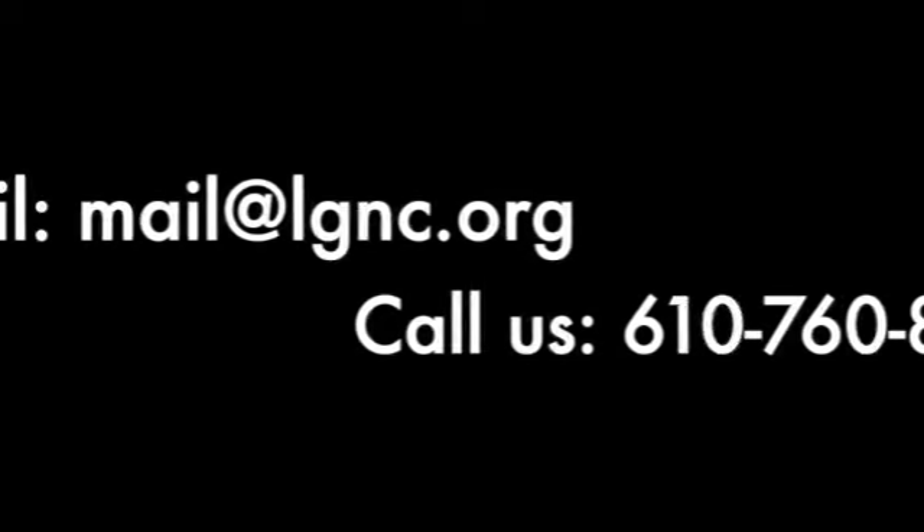Thanks for checking out our state tree. We will be highlighting a bunch of other plants that we have here around the Nature Center in a few other upcoming videos, so be sure to check them out. Thank you.